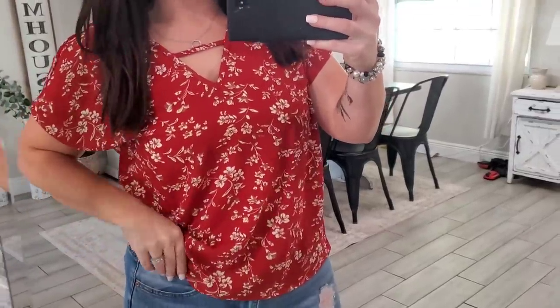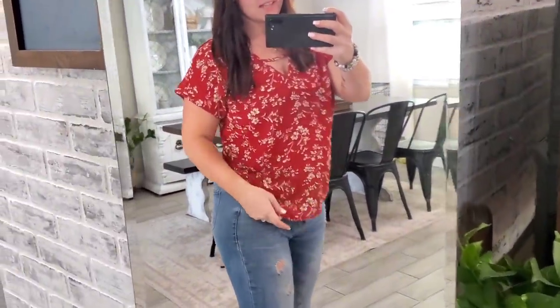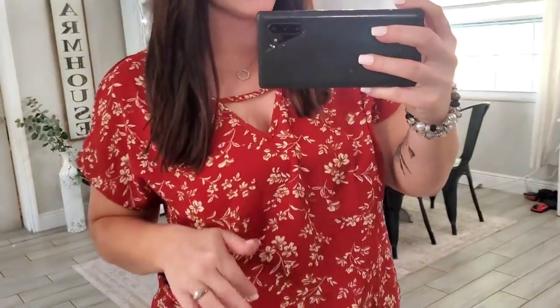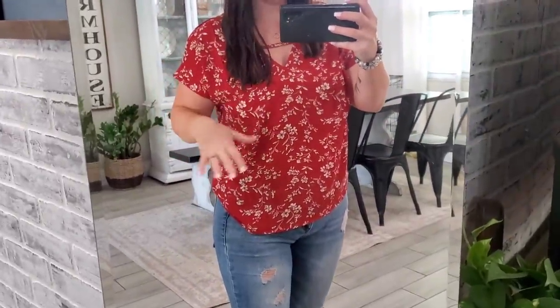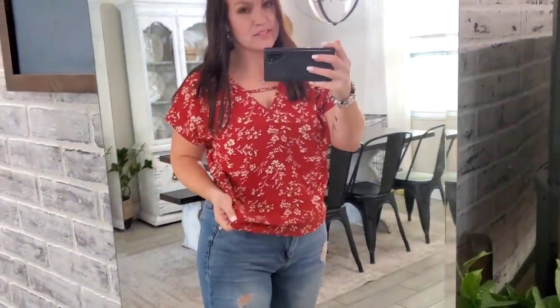So this next one was $6 and I really love anything super flowy, especially during the summer here in Florida — it gets so hot. So this shirt was perfect for that. I thought it was going to be red but it ended up being like a burnt orange color — it's kind of pulling up red on camera but it's like a dark burnt orange. I really like the little detail right here. For six bucks you can't beat that — some thrift stores don't even sell stuff this cheap.